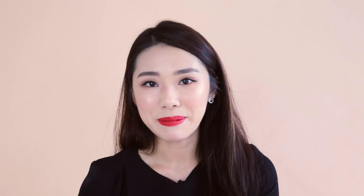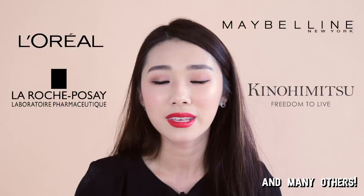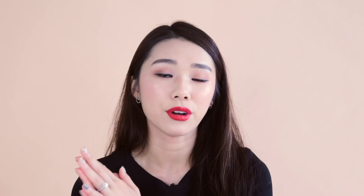This video is in collaboration with Shopee for their Shopee Beauty Bonanza event, happening from the 15th to the 22nd of May 2018. There are a lot of participating brands like L'Oréal, Maybelline, La Harge Perse, Kino, Himitsu, and more — all participating in this sale that lets you get up to 80% off. All the products I'm using will be listed in the description box below, including my promo code for $7 off a $15 purchase. My code is SBBXMONG. So without further ado, let's get started.